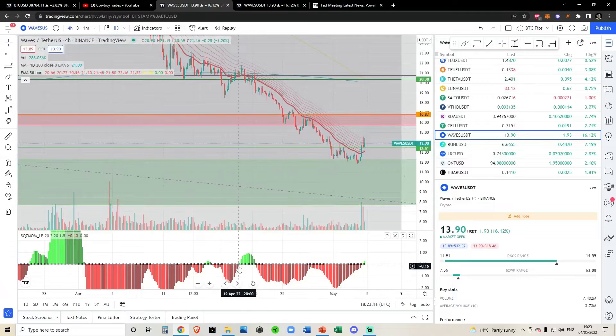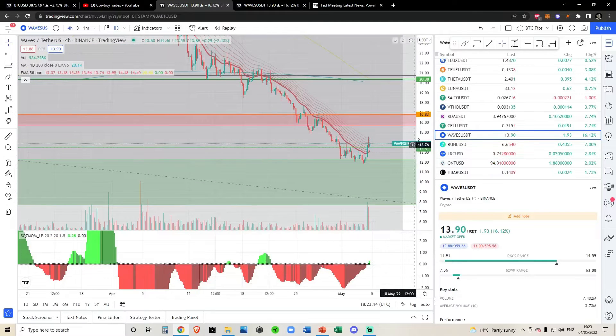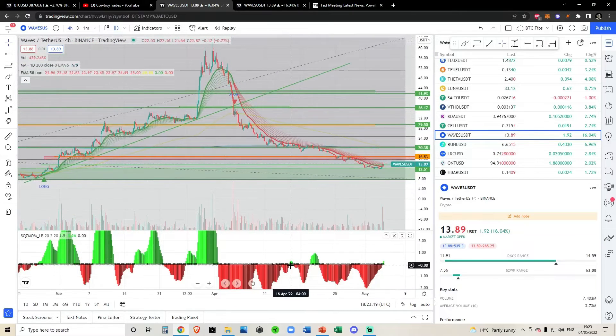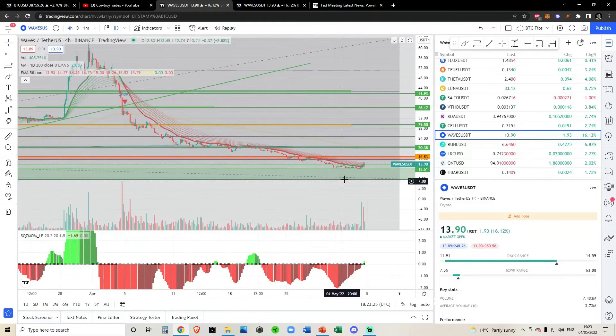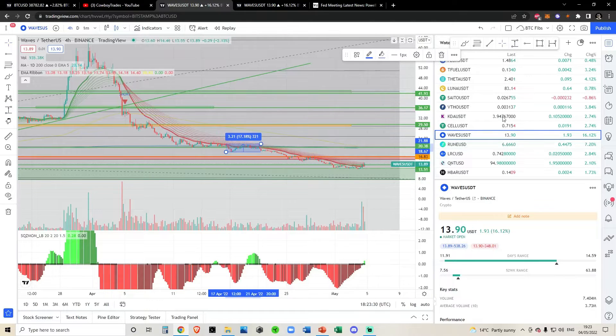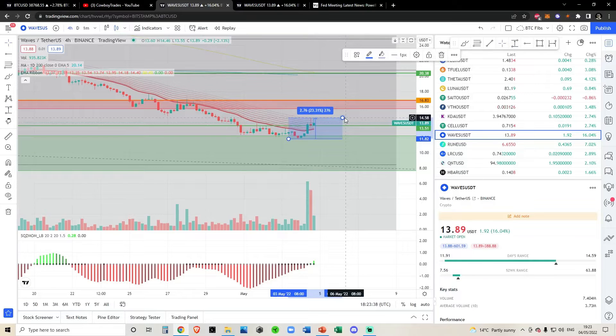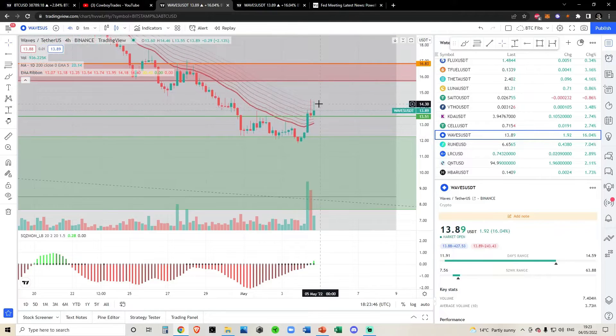The squeeze momentum indicator is starting to head to the upside; however, it's headed upside twice now since the all-time high — one fake-out at the all-time high, and a second fake-out that was a pretty big pump from the low to the high, roughly 17%. Bear in mind that is almost the exact amount we are up from the bottom now — about 18 to 23% to the top of the EMAs.